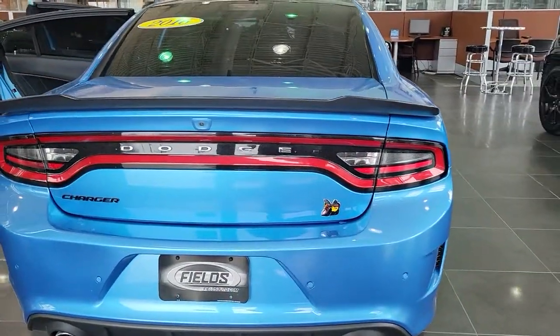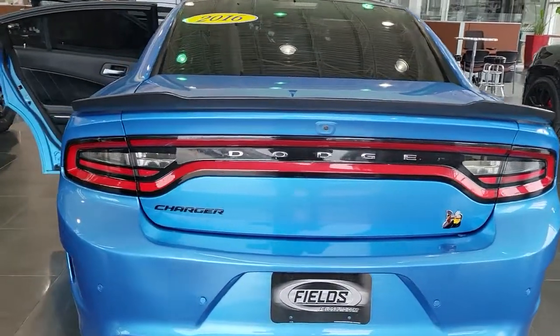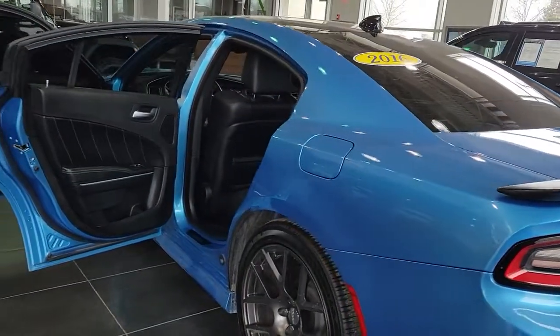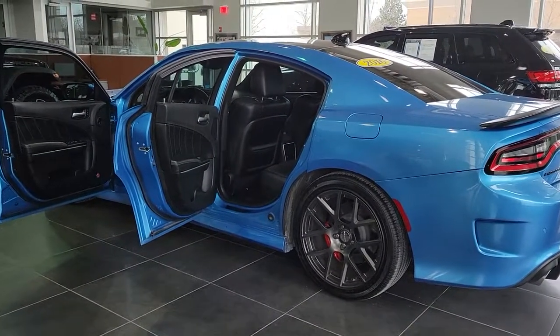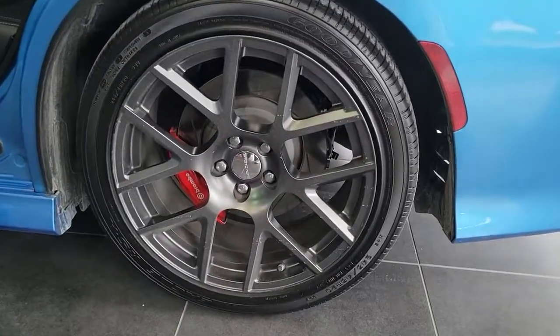These are just some of the great options this vehicle comes with: keyless entry, navigation system, fog lamps, remote engine start, keyless start, heated mirrors, power passenger seat, satellite radio, premium sound system, eight-cylinder engine — the four-door powerhouse that is at home on the track as well as the cul-de-sac.